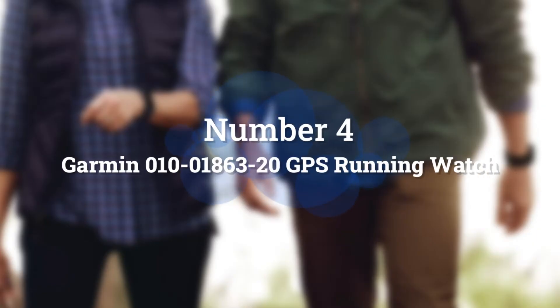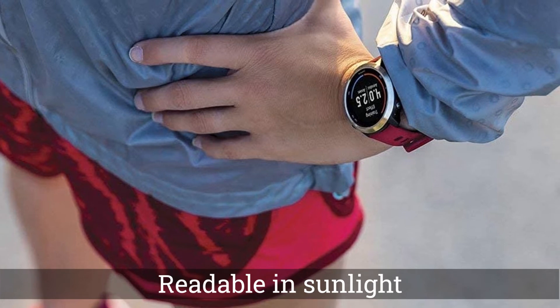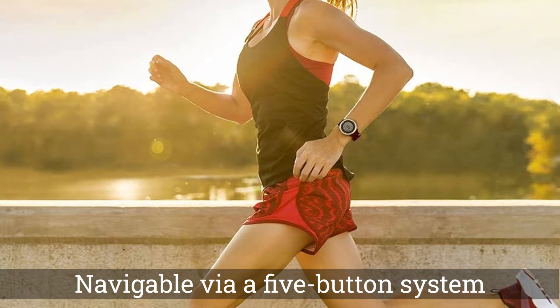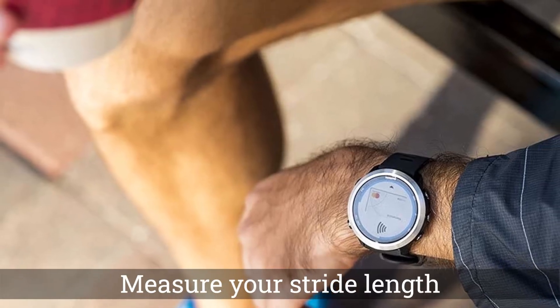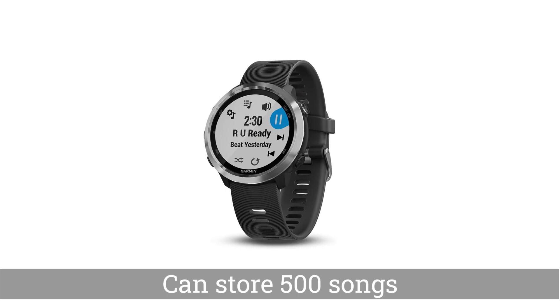Number 4: Garmin GPS Running Watch. Garmin makes the most accurate GPS watches. The Forerunner 645 Music is small, light, and waterproof, with a display that's readable in sunlight and navigable via a five-button system. In addition to giving you recommendations on rest and recovery time, it is a top-tier option for serious runners.